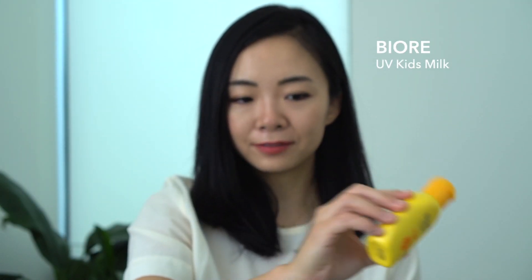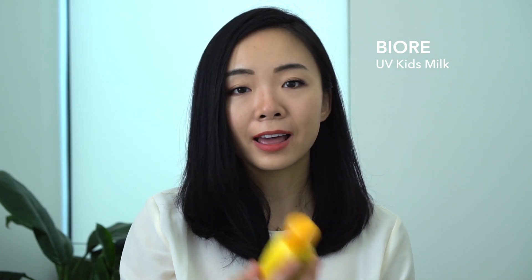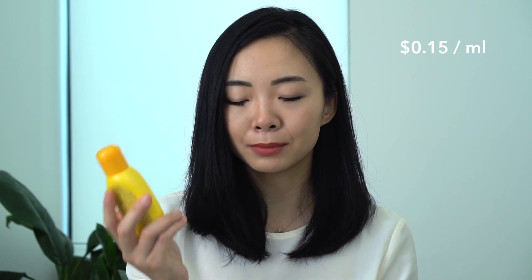First up is the Biore UV Kids Milk. This is SPF 50 PA++++, and it is $13 for roughly 90 milliliters of product — about 15 cents a milliliter, which is the least expensive of everything today.